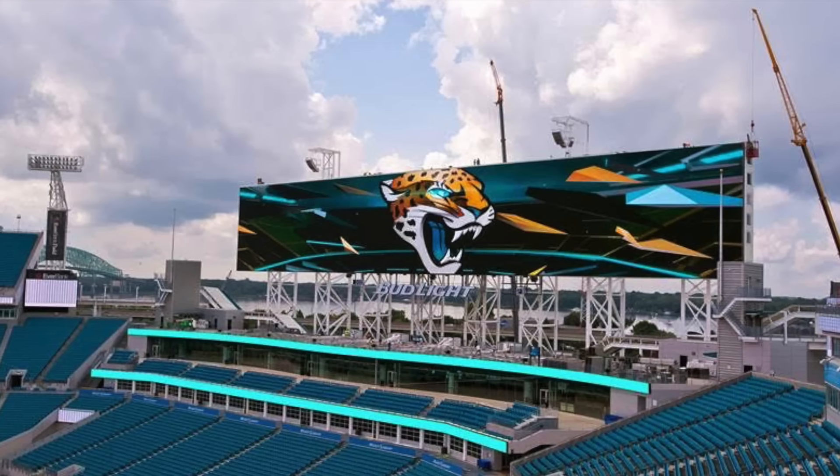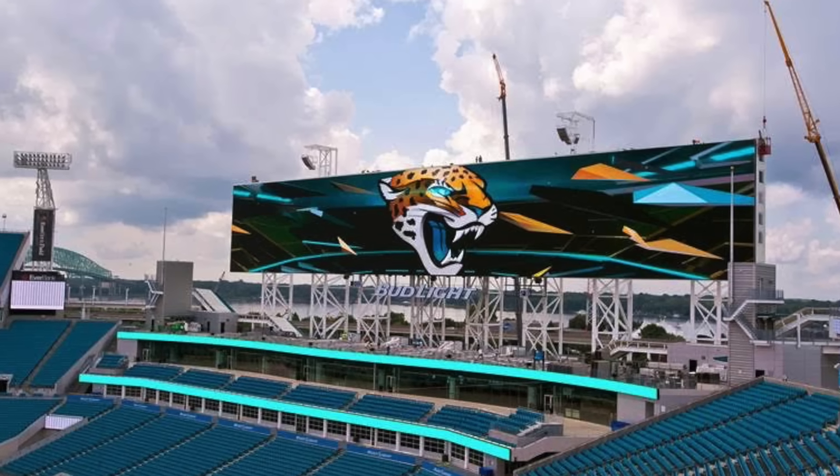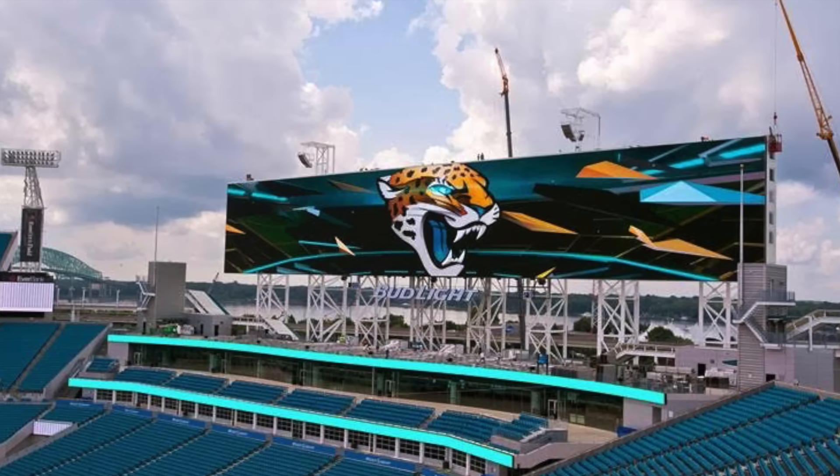Those are just some useless NFL stadium features. That's going to do it for this video. Make sure you're following me on X — the link is always in the description.